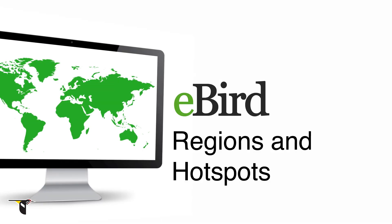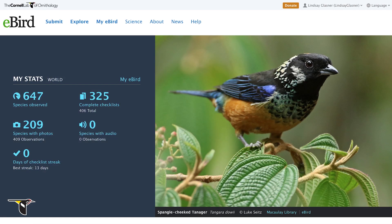As you build your bird identification skills, you'll be looking for new places to explore. Let's learn how you can use eBird to find your new favorite birding place.